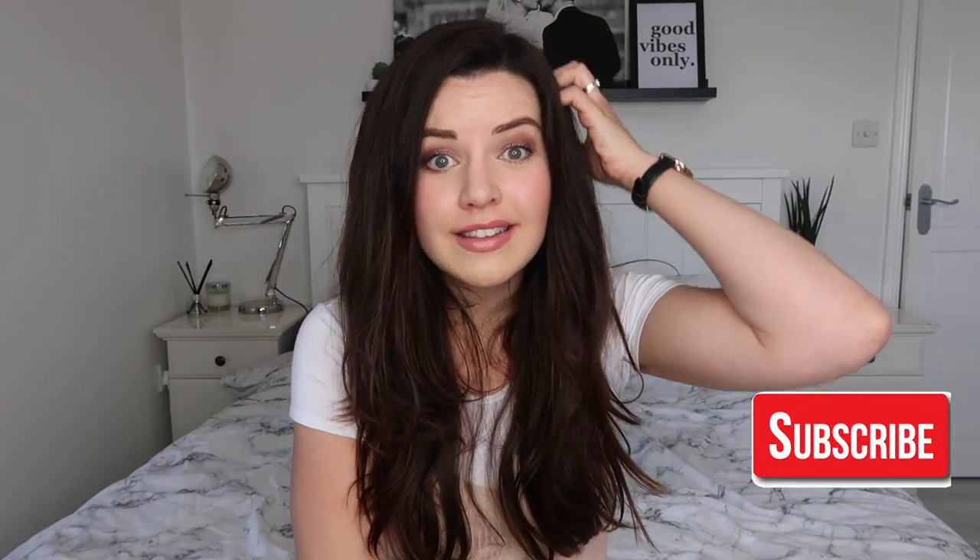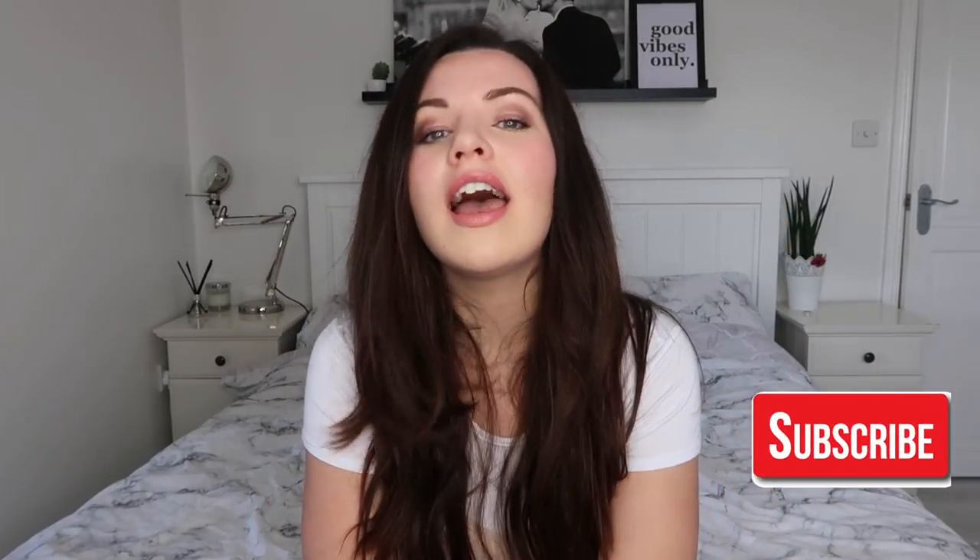Hi there, I'm Sarah and welcome back to my channel. I share all things parenting, motherhood, homemaking, lifestyle, travel and style. If you enjoy these things, please do subscribe to my channel.